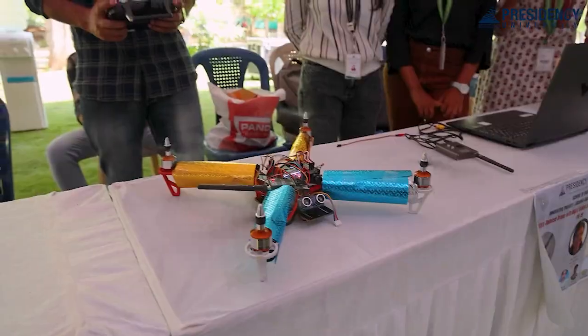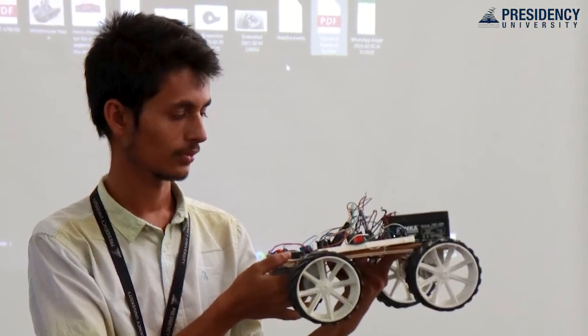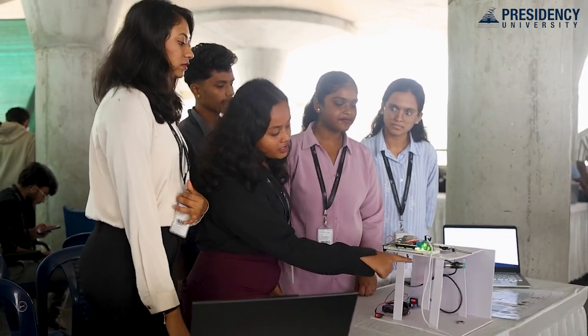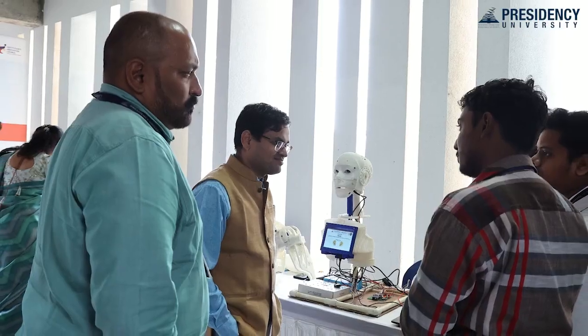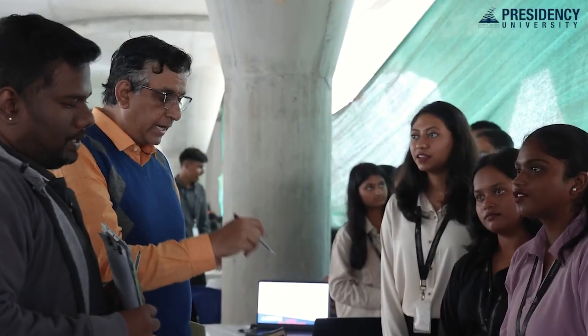This is where we expose students to real-world challenges and guide them in identifying the best solution for those potential challenges. We have a support system where student mentors are allotted and faculty mentors also guide them in order to come up with the best solution. Every year the project course is concluded with the Innovative Project Expo.